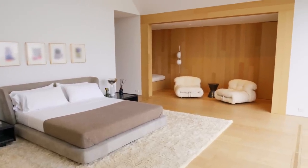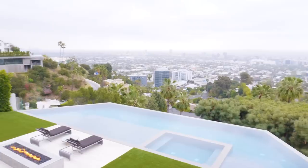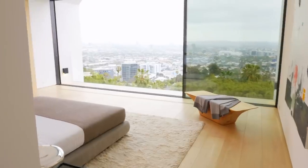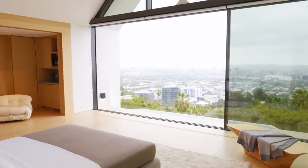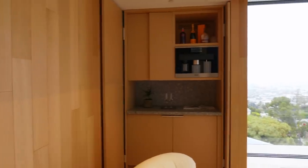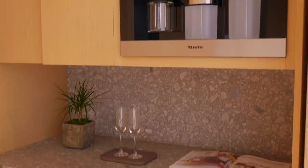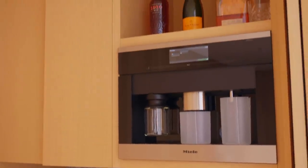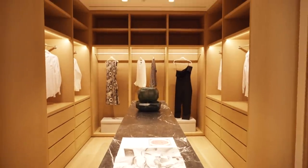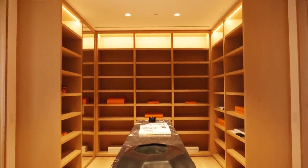We're in the primary suite. When you walk in, the first thing you see is the view — you're outside and inside all as one. The view is part of the entire ambience of the bedroom. You have a sitting area to relax, and then a breakfast bar so you don't have to leave your suite. In addition, we have two walk-in closets, fully outfitted with an island with a beautiful stone.